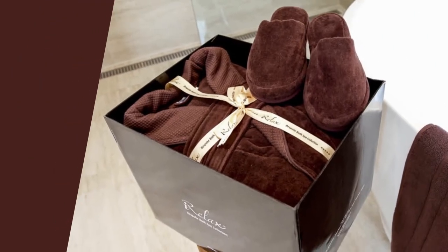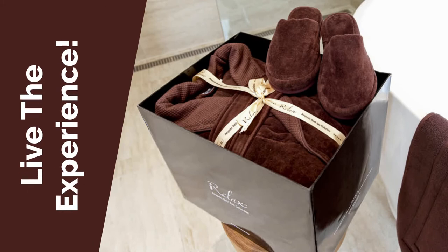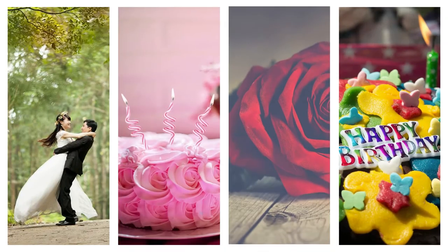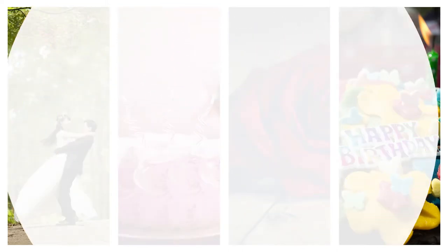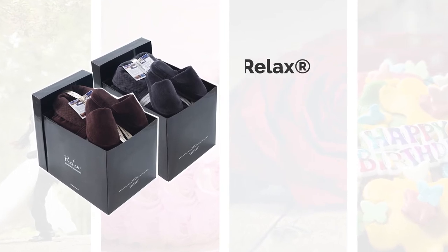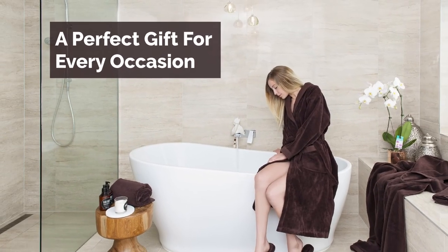The entire set is expertly designed to transform your bathroom into a sanctuary so you live the experience. Be it a wedding, birthday, Valentine's Day, anniversary or any other occasion, with our handcrafted gift box — which is one of a kind in the market — iRelax Luxury Bath Set is a perfect gift for every occasion.